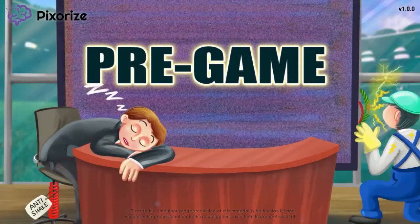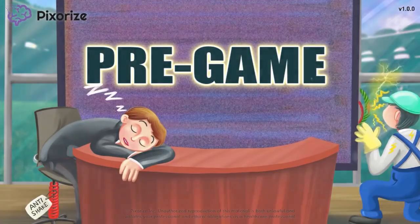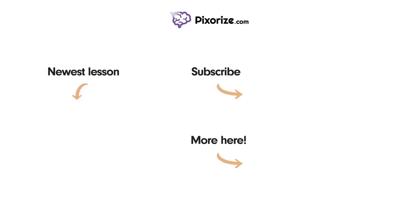Better go wake up the host so we can get on with the show! For more videos like this one, subscribe to our channel and check out our newest lessons. For more resources on this topic, including fact lists and interactive review images, click the image next to the More Here arrow.